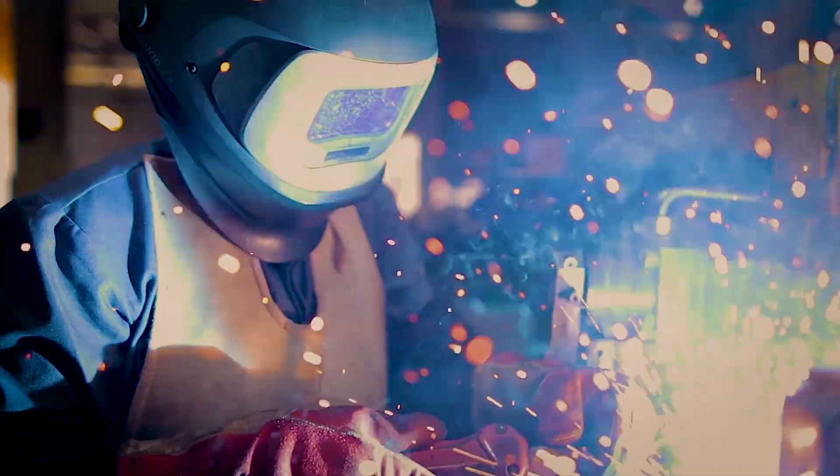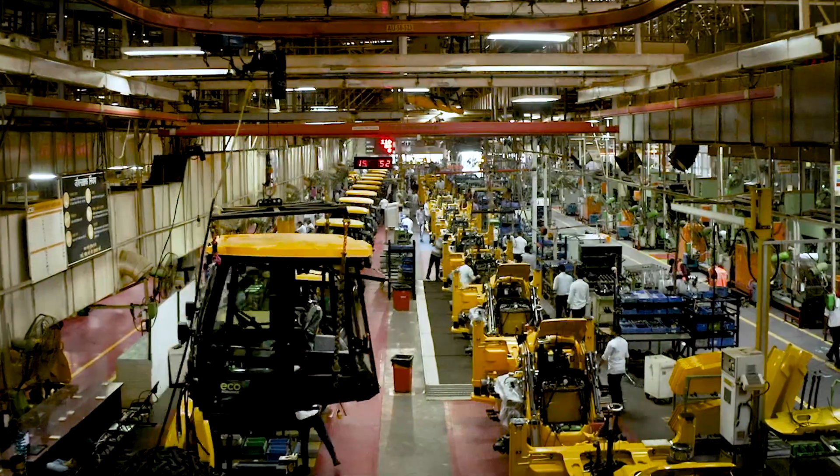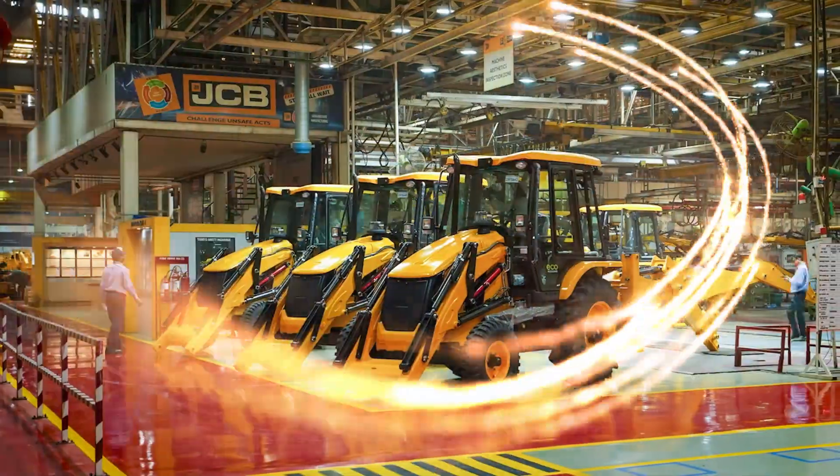But when it comes to JCB, we strive to revolutionize every aspect of the construction industry to make it future ready with the backing of technology.